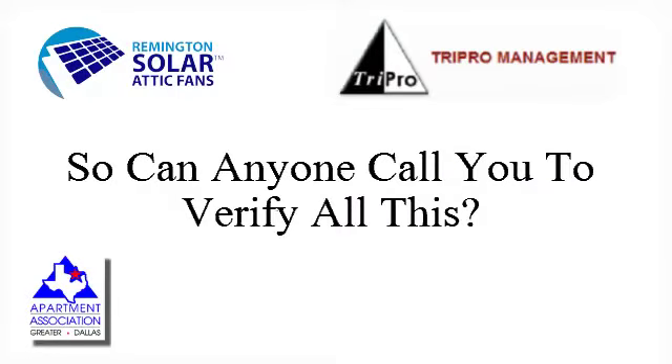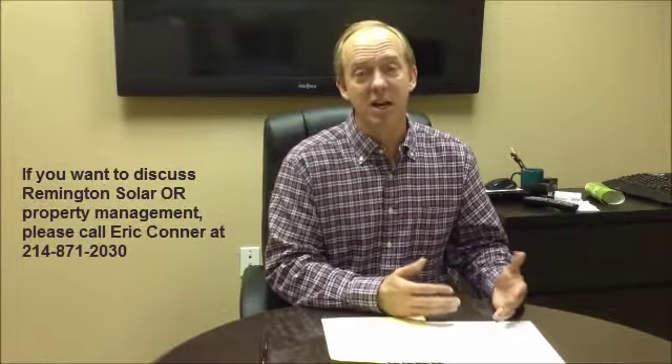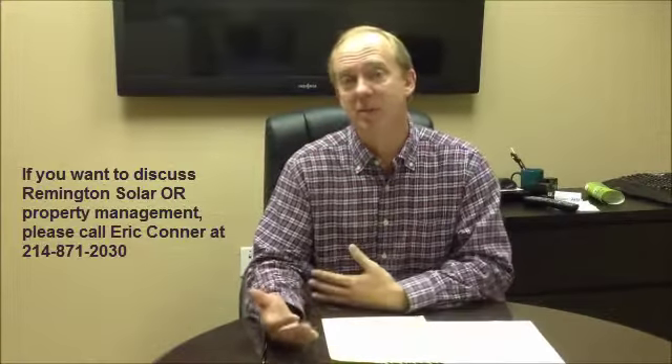When you're making a decision as an owner, it's important to get personal references, and I rely on that technique. So if you are interested in understanding more about the attic fan process, about Remington Solar in particular, or about fee management opportunities with Tricro Management, please give me a call at 214-871-2030.